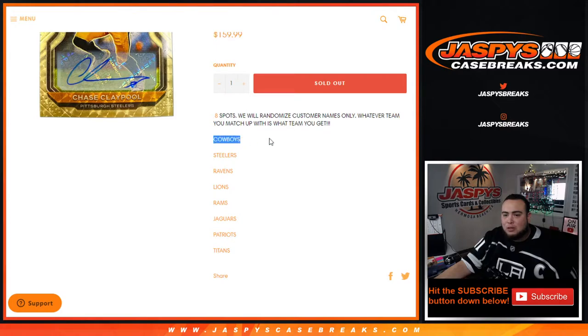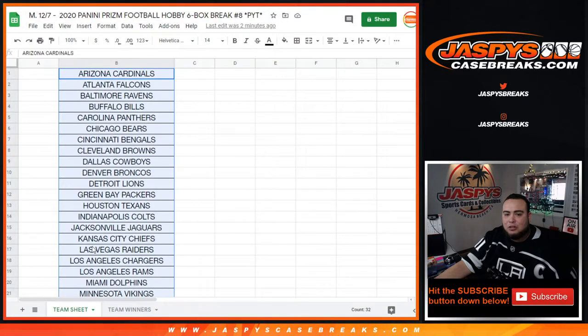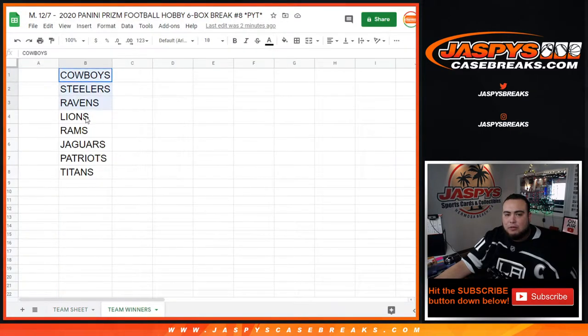If you place number one, you get the Cowboys, all the way down to the Titans. We'll match you up by rolling the dice, copy and paste the list, and match you up with the teams. So everyone's guaranteed a team from the Cowboys down to the Titans.